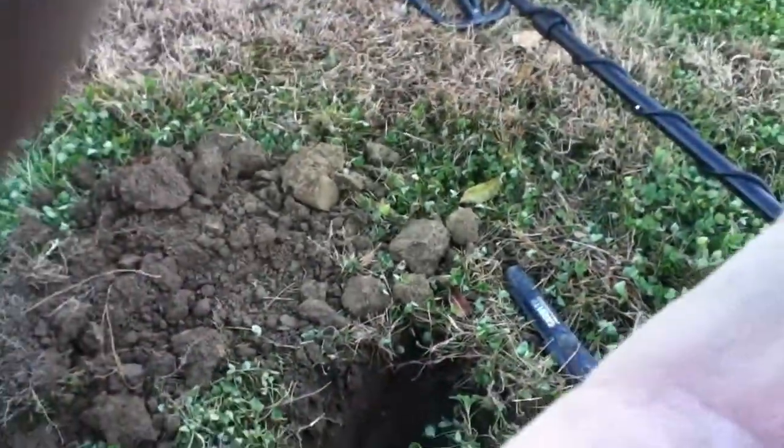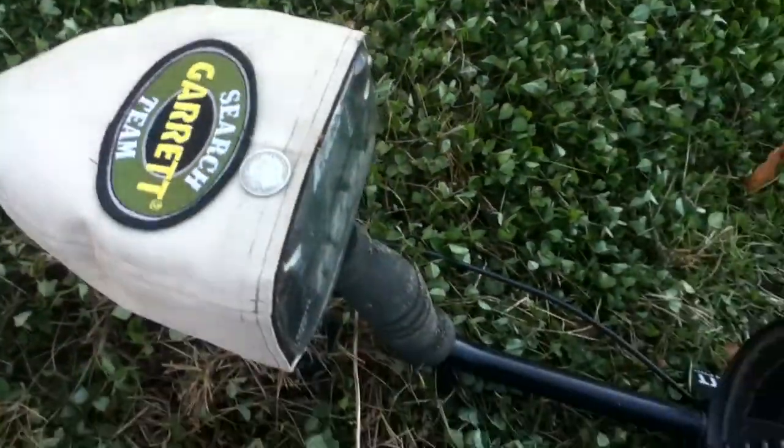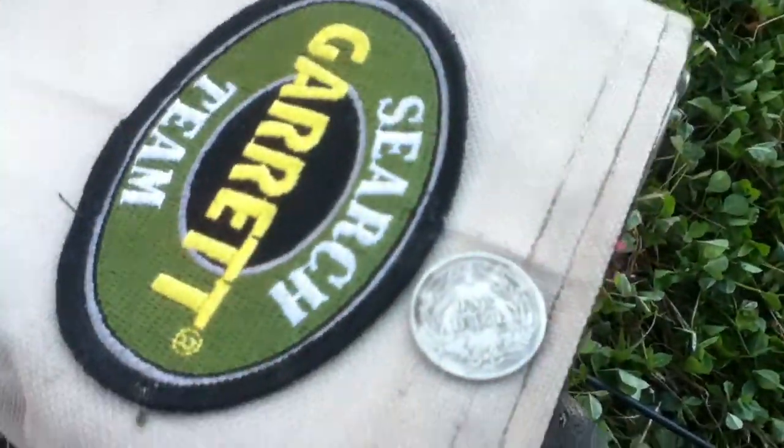The first for me — I am ecstatic, I am going crazy. This thing is in wonderful shape. I got to take my glasses off and check to see if this is the right date. 1892 baby, Barber Dime. Thank you Jesus.